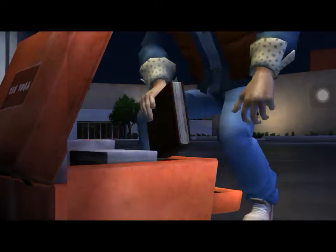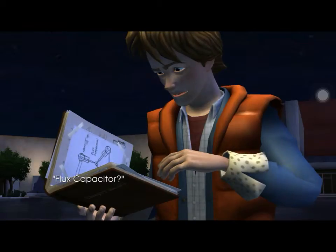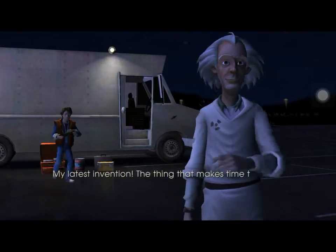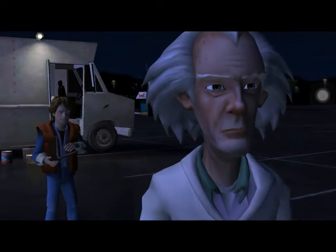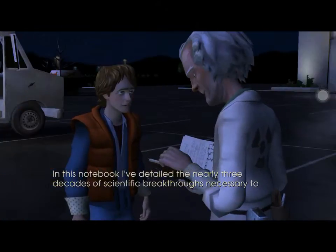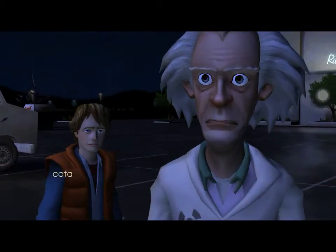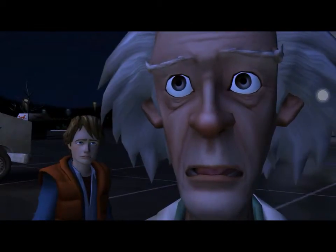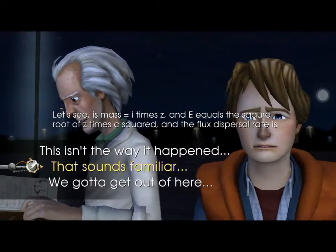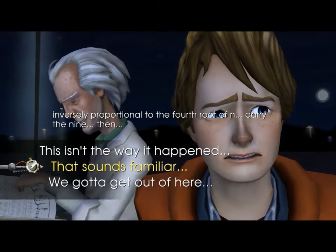Notebook. Got it. Flux capacitor? That's it! What the heck's a flux capacitor? My latest invention. The thing that makes time travel possible. In this notebook, I've detailed the nearly three decades of scientific breakthroughs necessary to build a working time machine. If it ever fell into the wrong hands, the consequences could be catastrophic. It's mass equals I times C, and E equals the square root of C times C squared, and the flux dispersal rate is adversely proportional to the fourth...